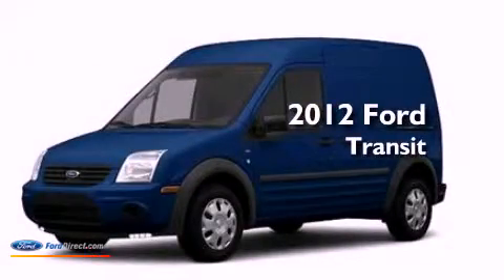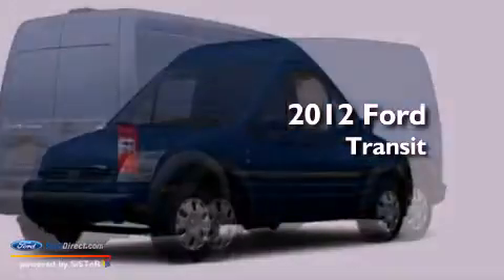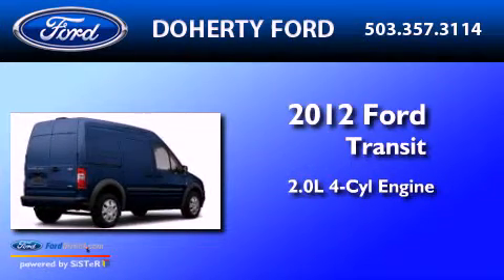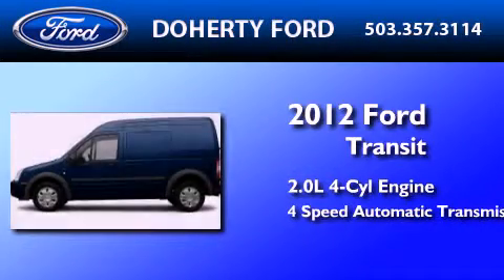This is a brand-new 2012 Ford Transit Connect. It features a 2.0-liter four-cylinder engine and a four-speed automatic transmission.